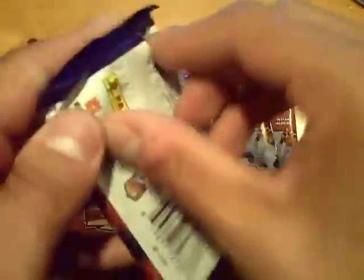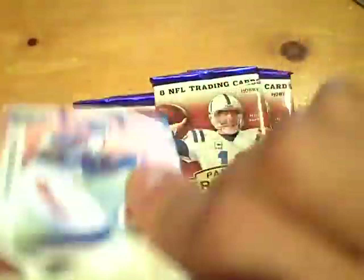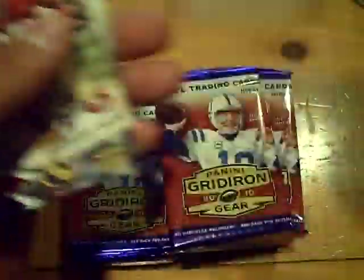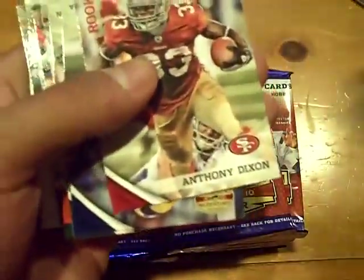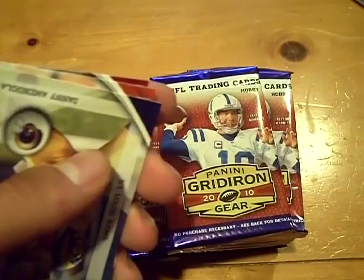Here we go, pack number one. Looking for eight total hits in the two boxes and we're searching for a one-of-one. Rookie of Nate Byham for the 49ers out of 250, and a rookie for the 49ers of Anthony Dixon, not numbered.